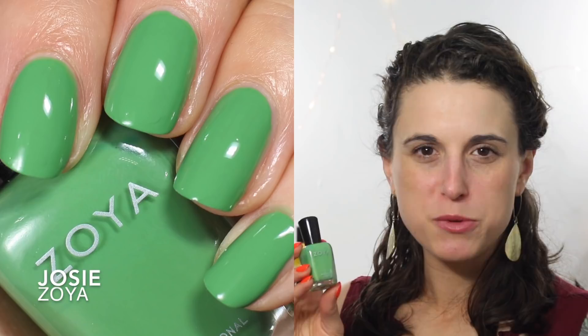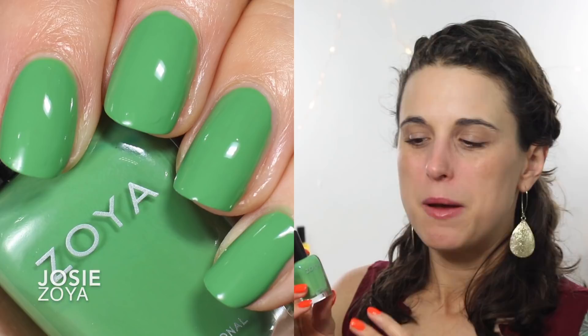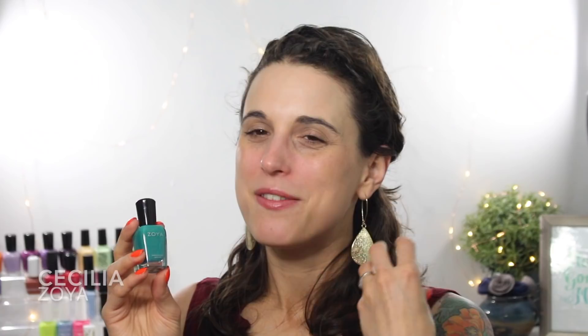My longtime viewers will be very impressed — I only picked three greens. Usually I have like seven, but summer is not a season I pull for greens as much; I pull for them in spring and fall. I do really love Josie — a really pretty, muted jade cream from Zoya. It's super soft and delicate on the nails, bright and vibrant but with a subtleness that makes it super wearable. And then of course I have to pull out my super vibrant teals and turquoises. My favorite is probably Cecilia — absolutely stunning, super fun, super rich. It has a lot of blue in it, but with a kiss of green that makes it something special. I absolutely love this one.